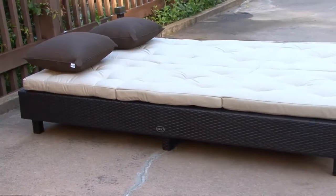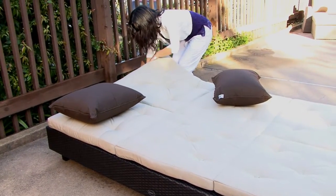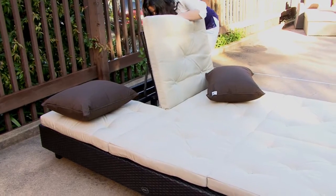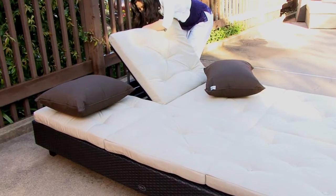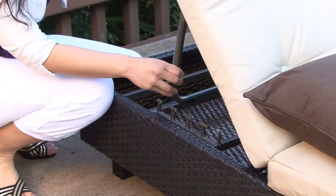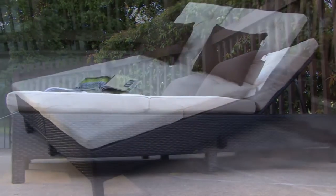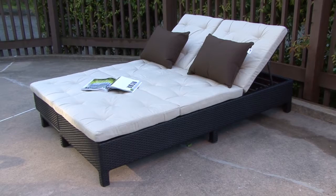The EuroLounger by Serio easily converts from a sofa to a daybed to an individually adjustable double chaise. Years of comfort and style await with the EuroLounger by Serio.